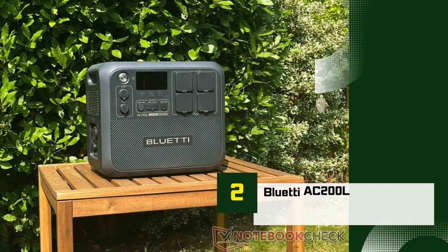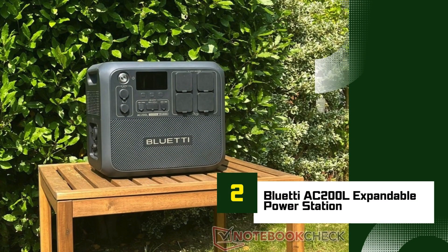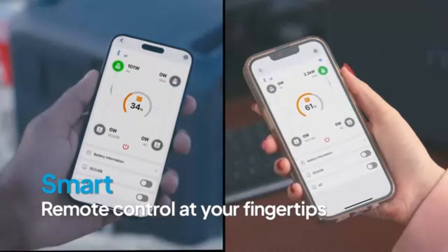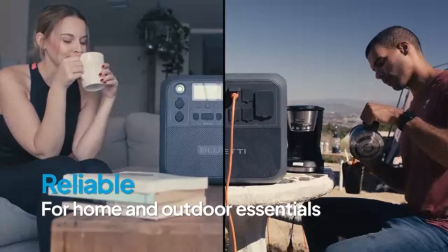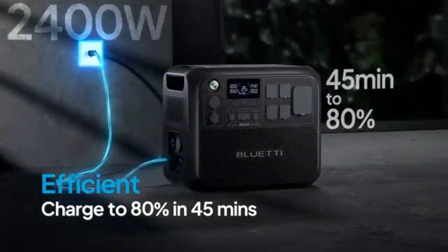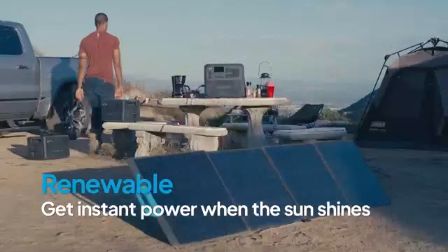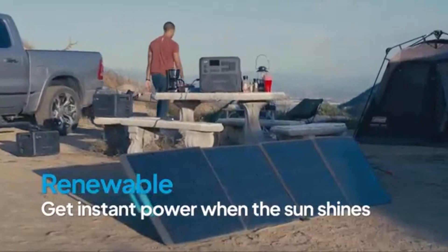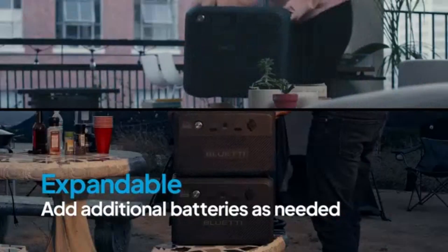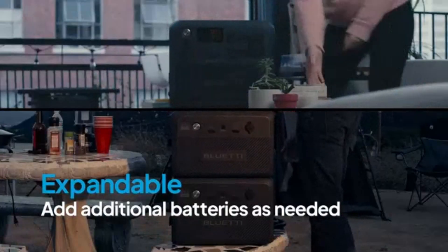Number 2: Bluetti AC 200L Expandable Power Station. The Bluetti AC 200L is a powerful and versatile option in the solar generator market, known for its capacity and expandability. Designed with outdoor enthusiasts, emergency preppers, and eco-conscious homeowners in mind, the AC 200L offers a substantial 2000WH battery and supports up to 2000W of continuous power output, making it suitable for running larger appliances and multiple devices simultaneously. One of its standout features is its expandability.